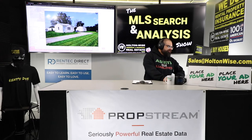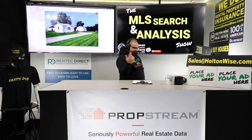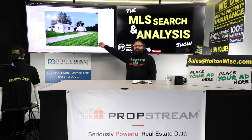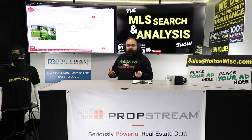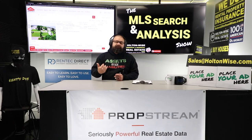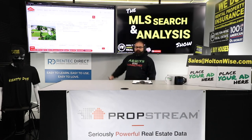We want to keep these folks in their units as long as possible. When a unit naturally goes empty, we'll get in there, do a quick refresh — paint, new countertops, new kitchen cabinets — and get a $650 tenant. Ideally we raise rents without the turnover, because these tenants got lucky with a mom-and-pop landlord giving it away. We're going to be fair, but we have a bottom line — we're doing this for money, not charity.